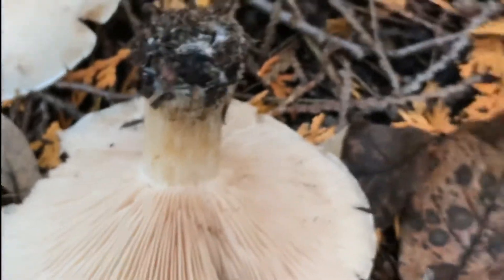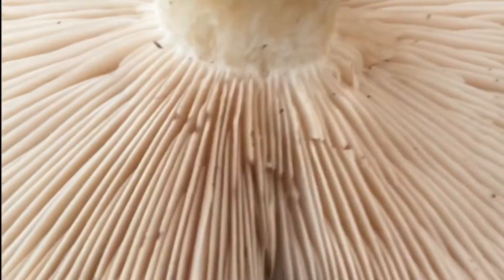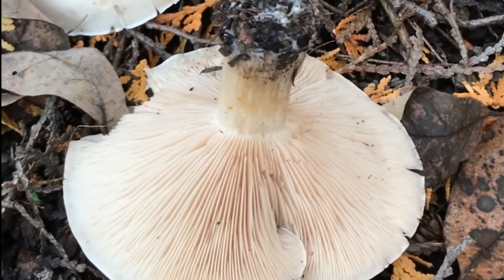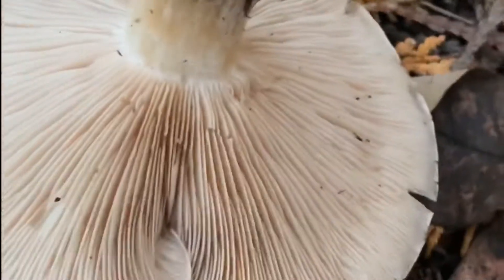Also, the gills connect right to the stalk. On some of them you'll see the gills almost have a little trench around the top, but this one connects right to the stalk — another minute detail that can help you identify this mushroom over other ones. And lastly, the spore print will be creamy white, which you can almost see in the gills here.